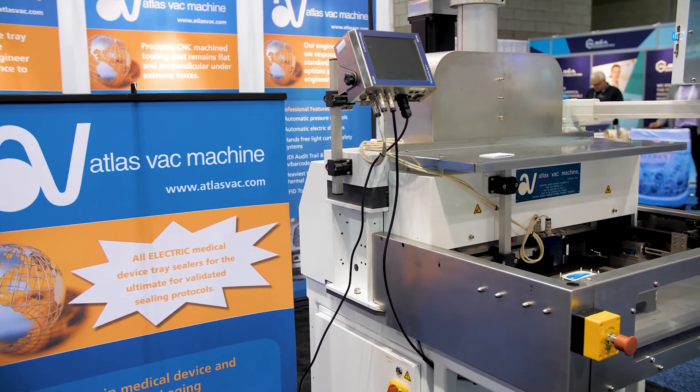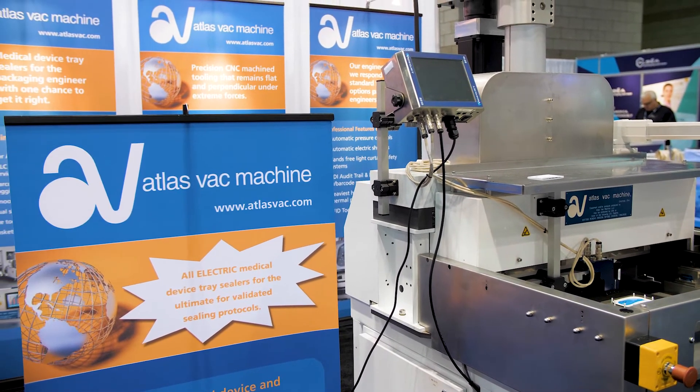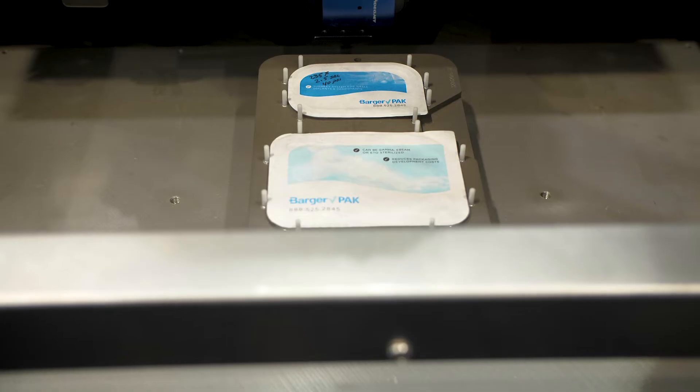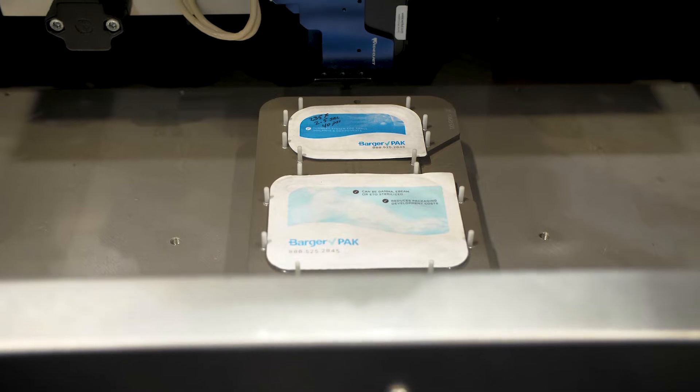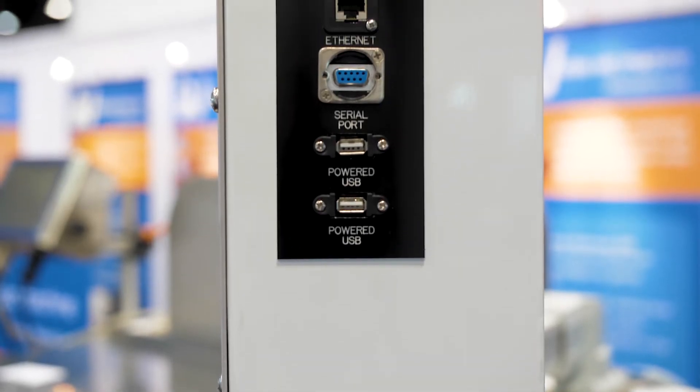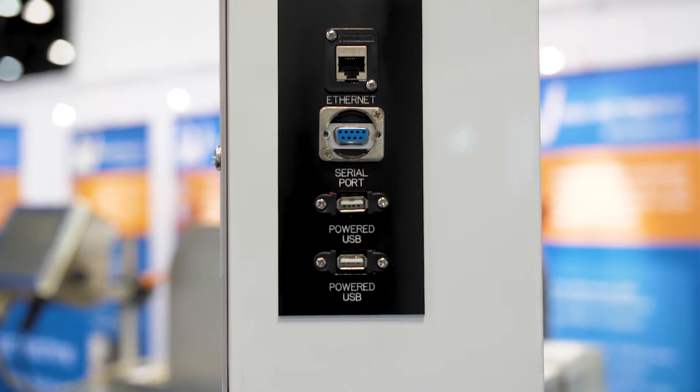We're taking the opportunity now to create a recipe that the engineer has a password to for the sealing of the tray. That's pretty standard and has been going on for years, but we can also tie that to a UDI number or a parsed portion of the UDI number.